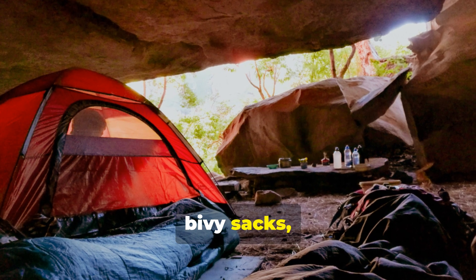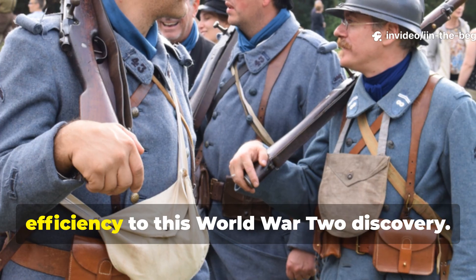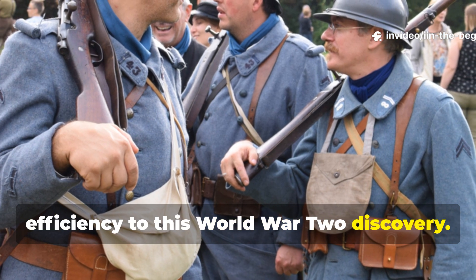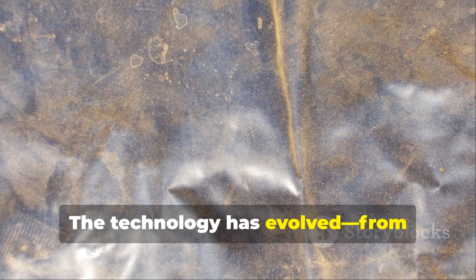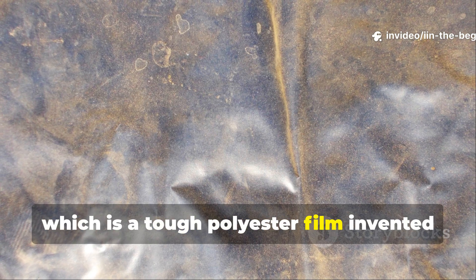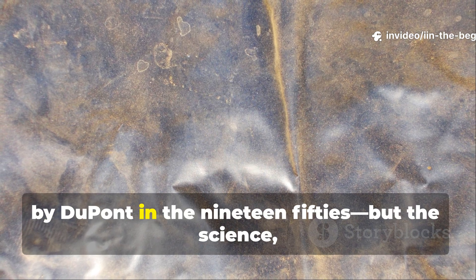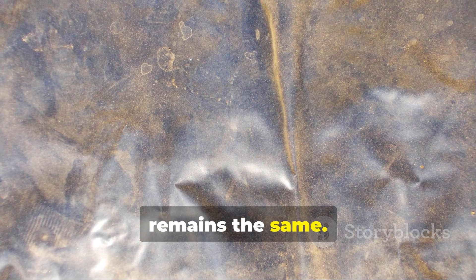Space blankets, bivvy sacks and thermal tents all owe their efficiency to this World War II discovery. The technology has evolved from metallised cellulose to Mylar — a tough polyester film invented by DuPont in the 1950s — but the science remains the same.